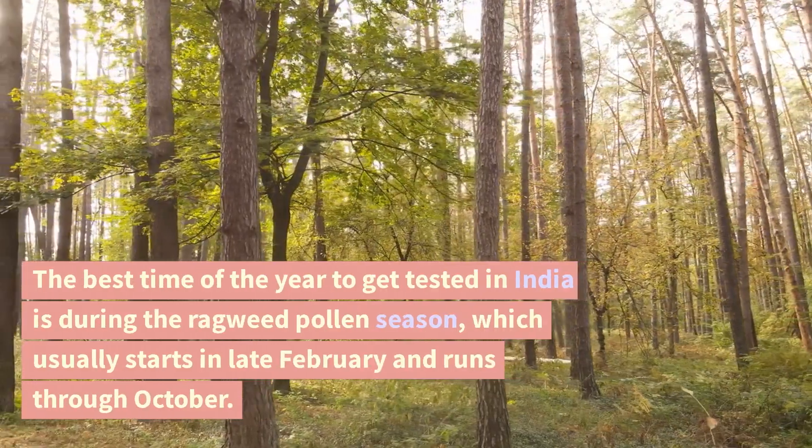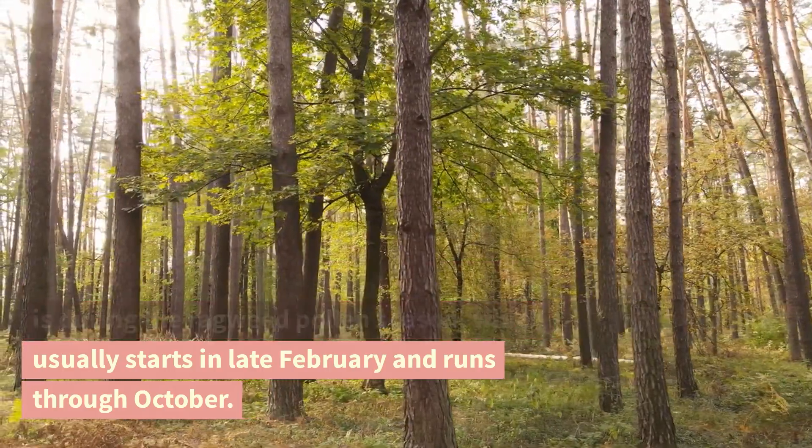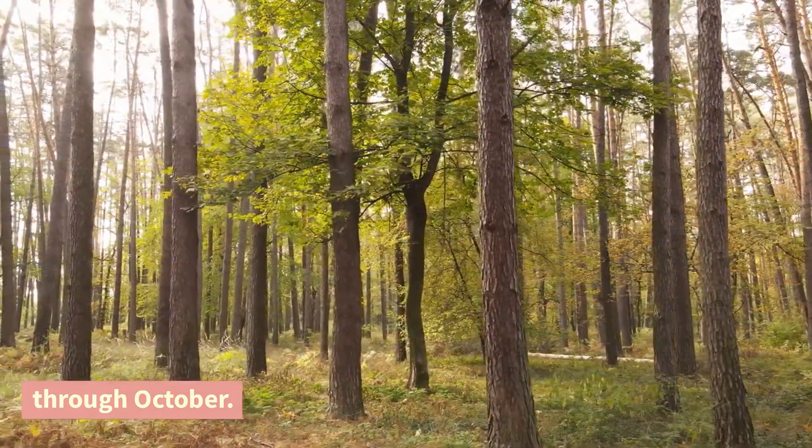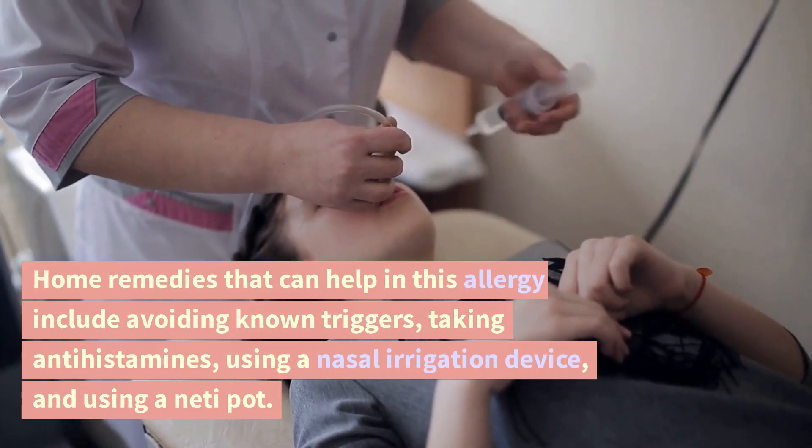The best time of the year to get tested in India is during the ragweed pollen season, which usually starts in late February and runs through October.